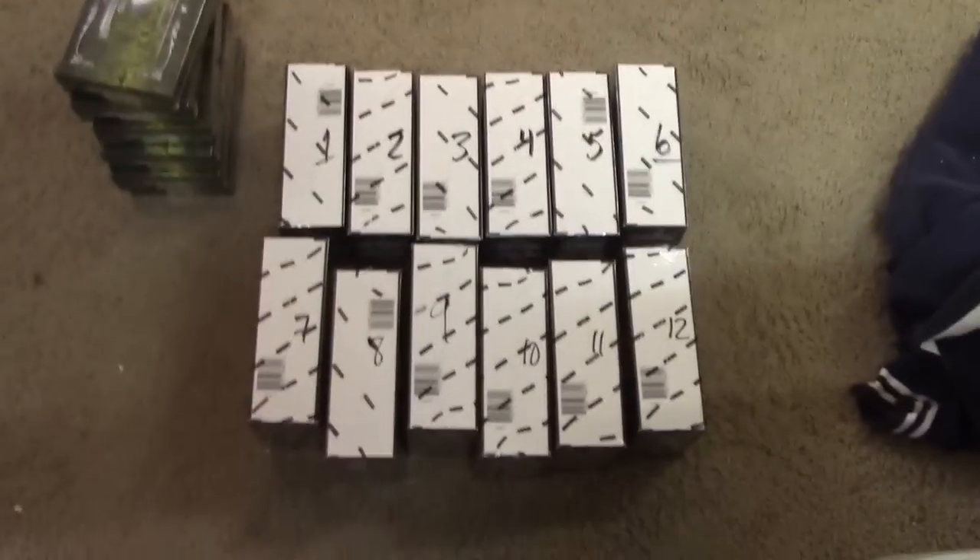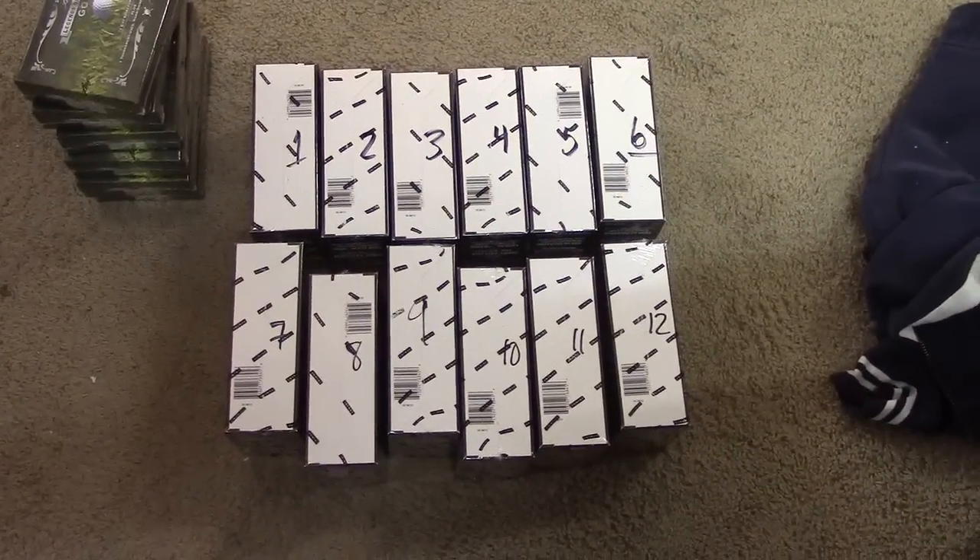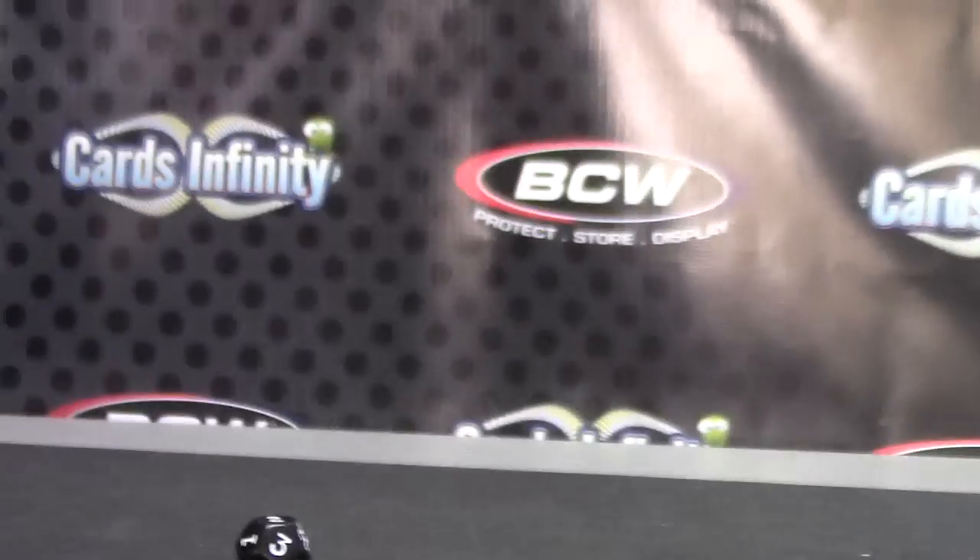All right Brandon, they're down there. Instead of pulling them all up, we just numbered them a little bit ago, one through six, seven through twelve. Trying a 2013 Rookies and Stars box number two.